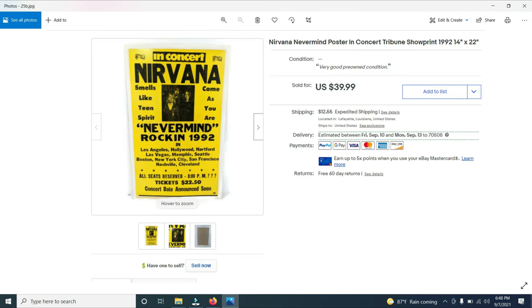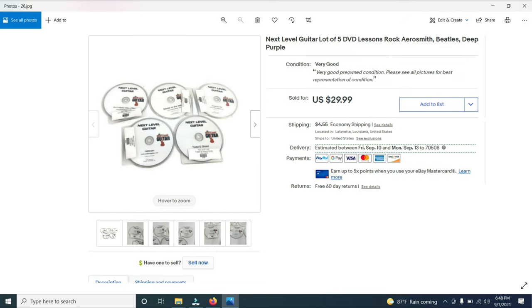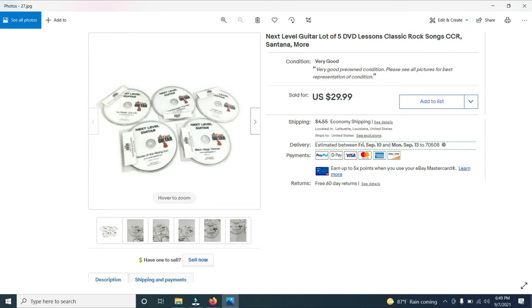Here's a Nirvana poster from 1992. Picked this up at a garage sale — I paid $5 for it and it sold for $39.99. I always have success selling Nirvana posters, t-shirts, records, and CDs. They sell, so put that on your bolo list. Here is a next level guitar lot of five DVDs — sold this one for $29.99, and then I sold a very similar one for $29.99 as well.